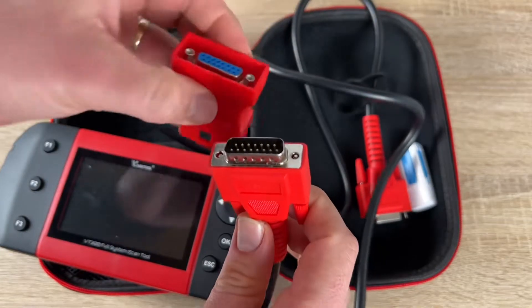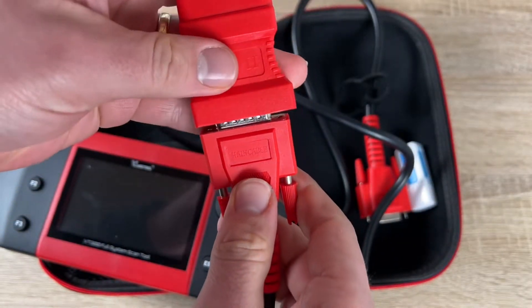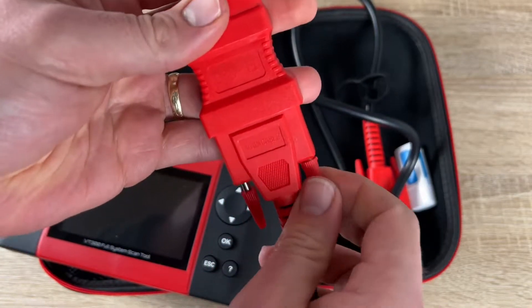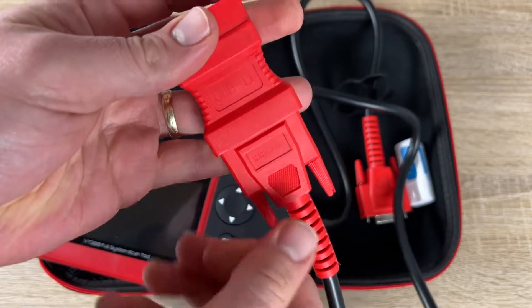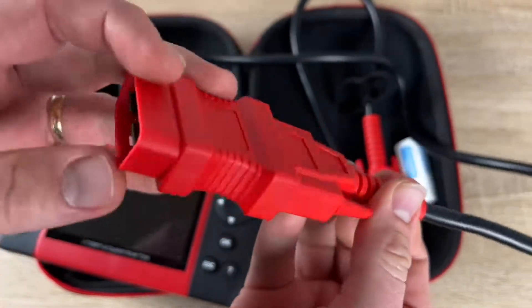It supports full OBD2 test modes with extended mode where DTCs are read and deleted, smog test including I/M readiness, and an O2 sensor test. There are a lot of functions in that — it retrieves vehicle information and more.